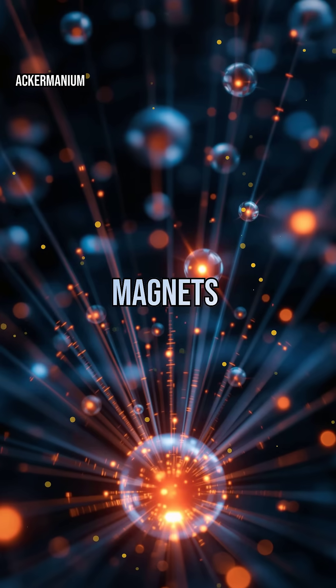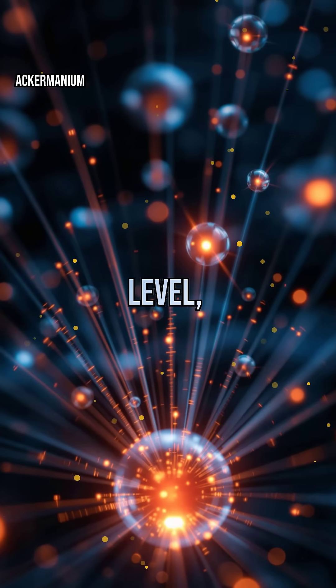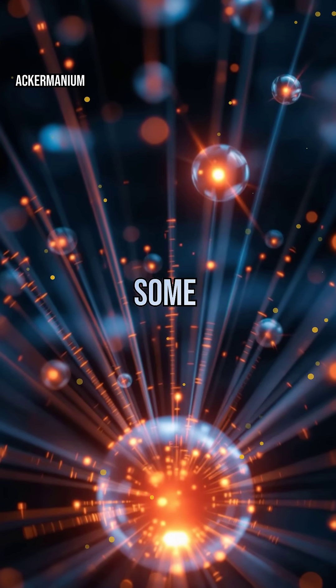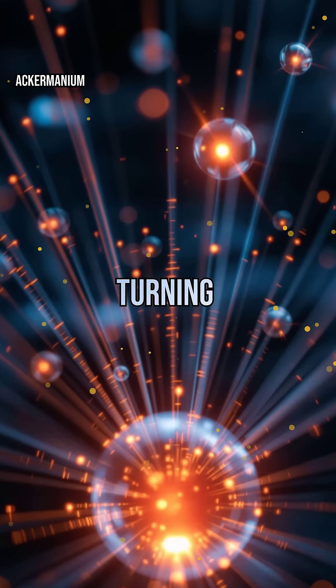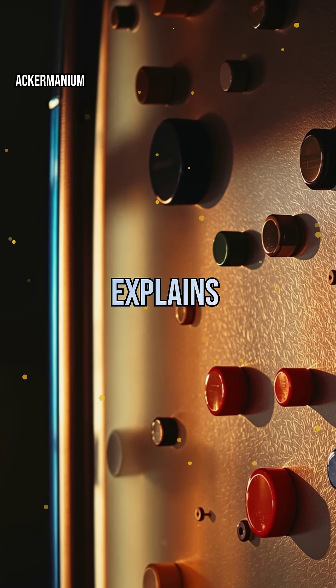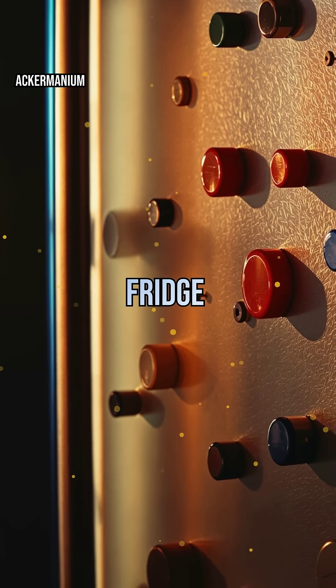But how do magnets actually work? At the atomic level, electrons spin and create tiny magnetic fields. In some materials, these fields align, turning the whole object into a magnet. This quantum dance explains why some metals stick to your fridge while others don't.